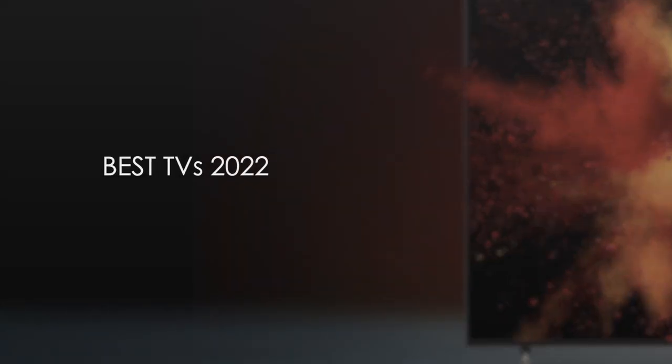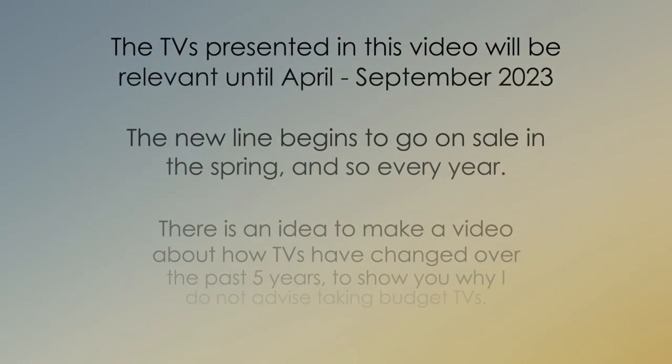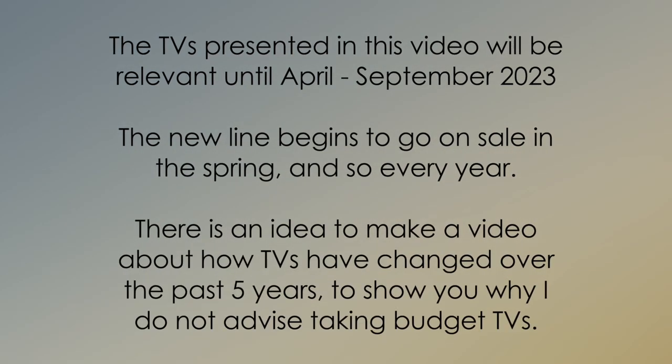Good day everyone! Today I have prepared a video about the best TVs of 2022. I would like to say right away that there will be no Philips, Xiaomi, Hisense, Panasonic, and so on. If they are not here, then I did not consider it necessary to add those to my video. In here there will be TVs from LG, Samsung, and Sony companies only.